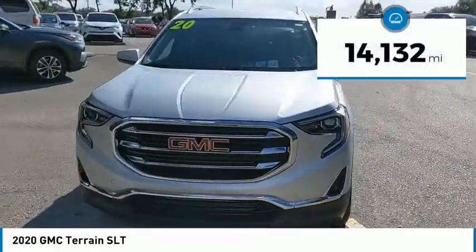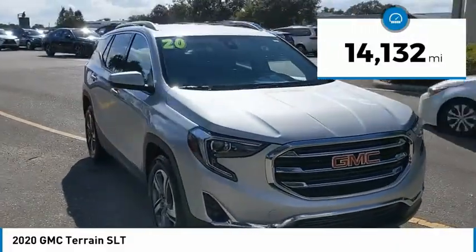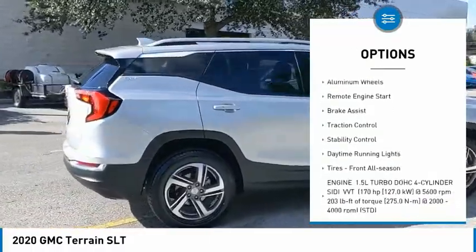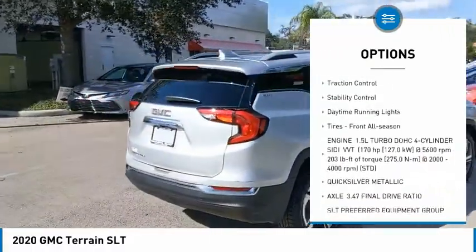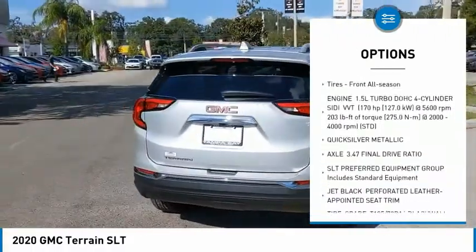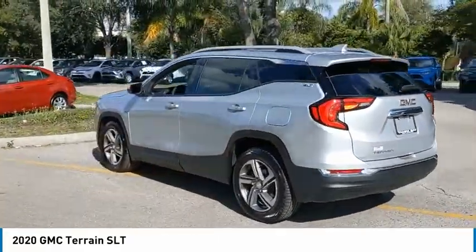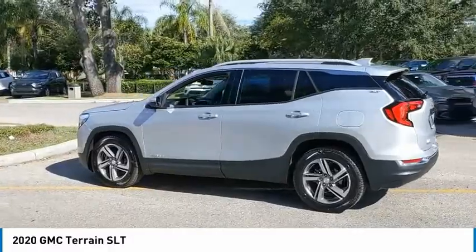This vehicle has less than 15,000 miles. Here are some of this vehicle's great options: tire pressure monitor, turbocharged, heated mirrors, aluminum wheels, remote engine start, brake assist, traction control, stability control, daytime running lights, and front all-season tires.